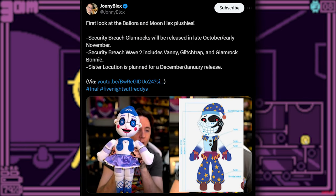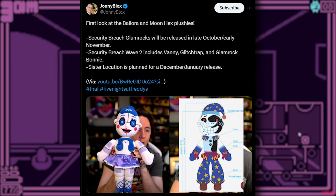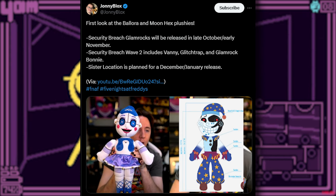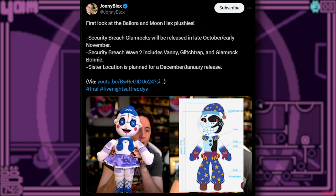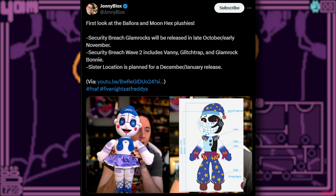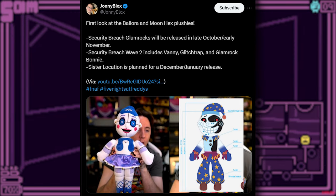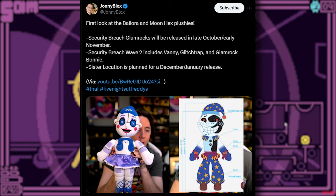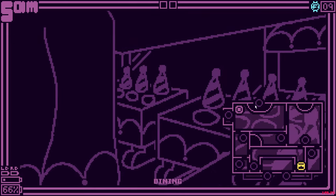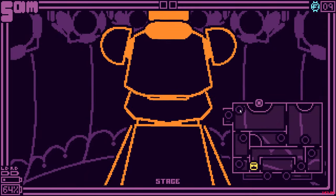We also get our first look at the Blower and Moon Hex Plusies. The Security Breach Glamrock wave will be released in late October to early November — they're actually available right now, I'll talk about that later. The Security Breach Wave 2 includes Vanny, Glitchtrap, and Glamrock Bonnie. Glamrock Bonnie and Vanny actually make sense for Security Breach.